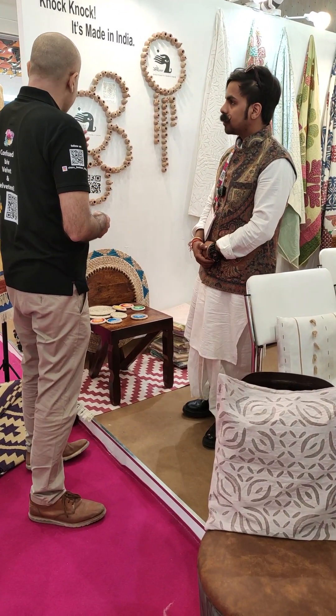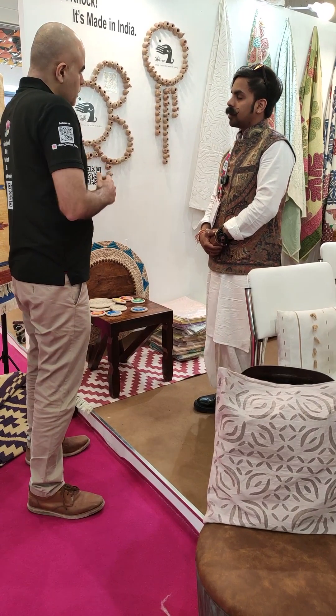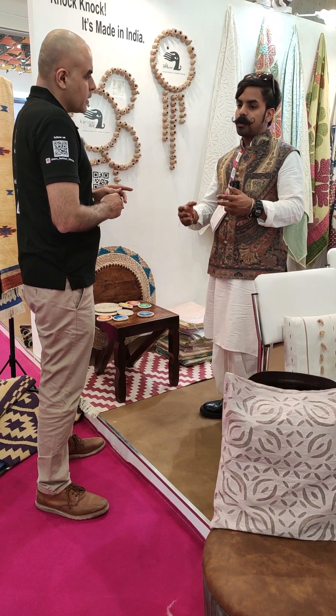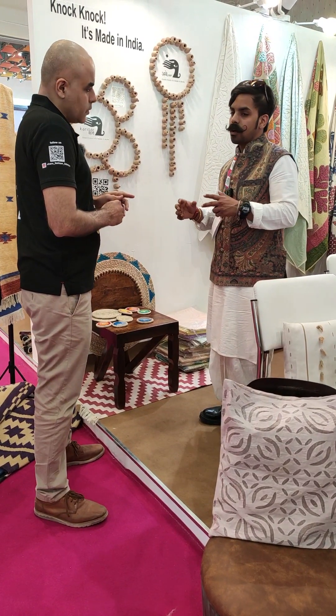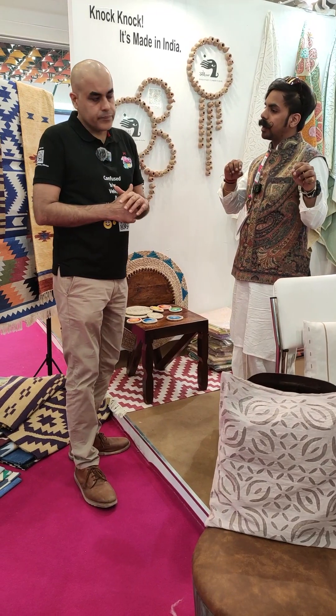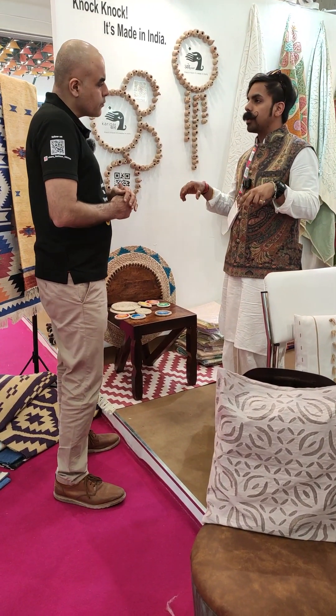Coming back to Karigarwala — what is it all about? It's about incorporating all artisans on a single platform. What we do is create cluster fusion designs. We take two or three different crafts together to create one single craft.